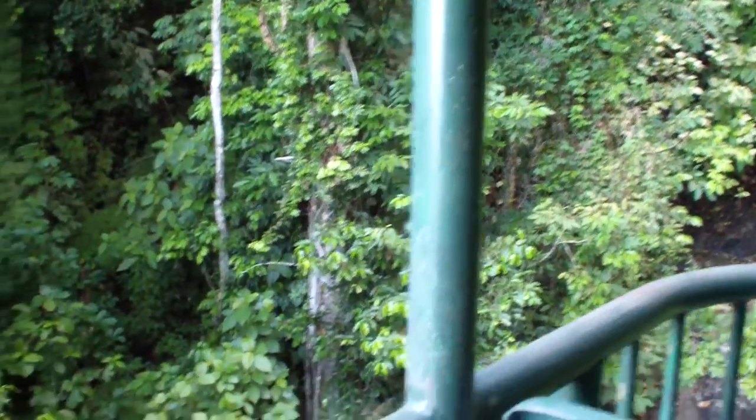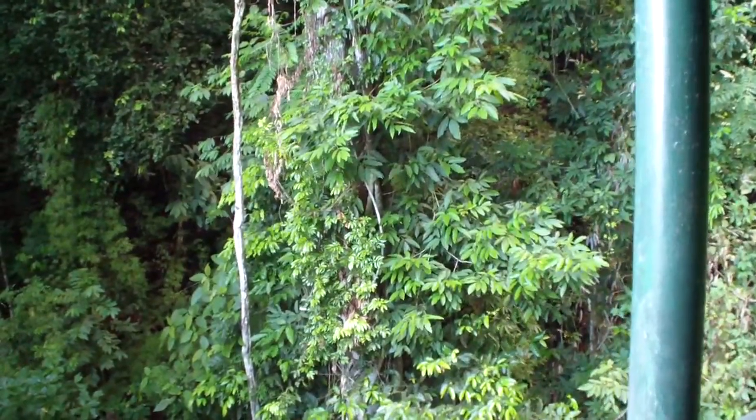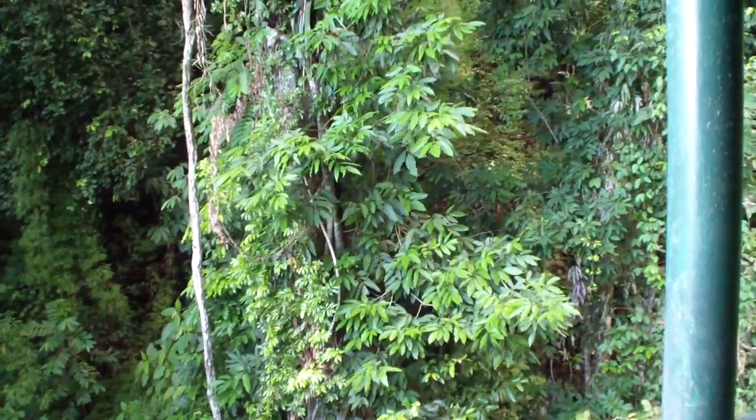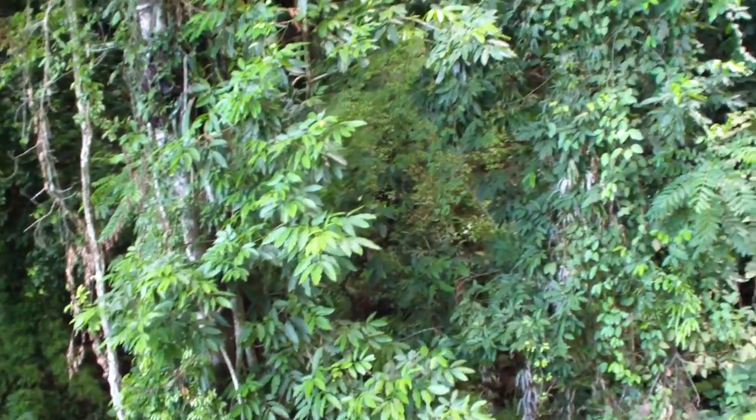Is this the strangler fig? That one? Yeah. Correct. They go all the way up. And then there will be the part of the strangler. You're going to see one of the strangler figs at the top where we go in a minute.